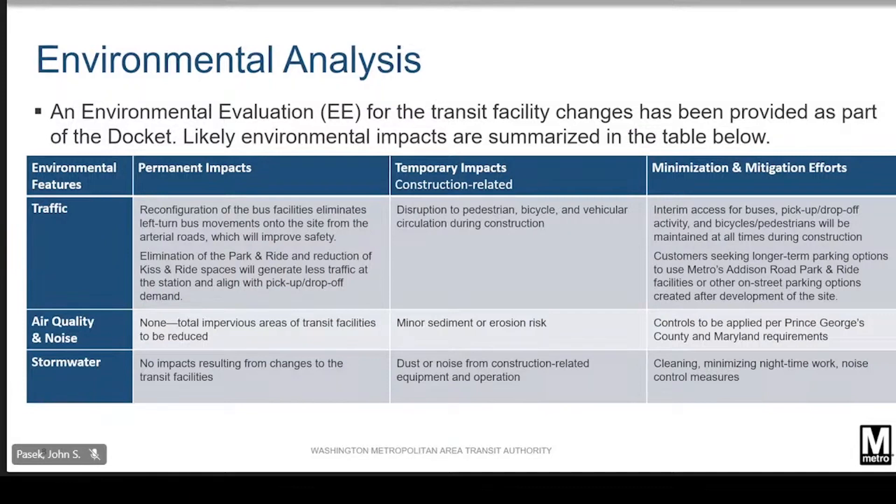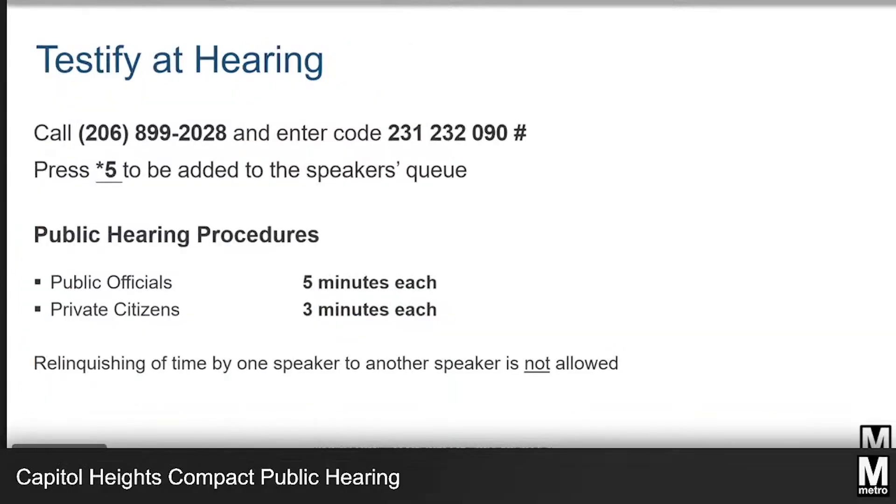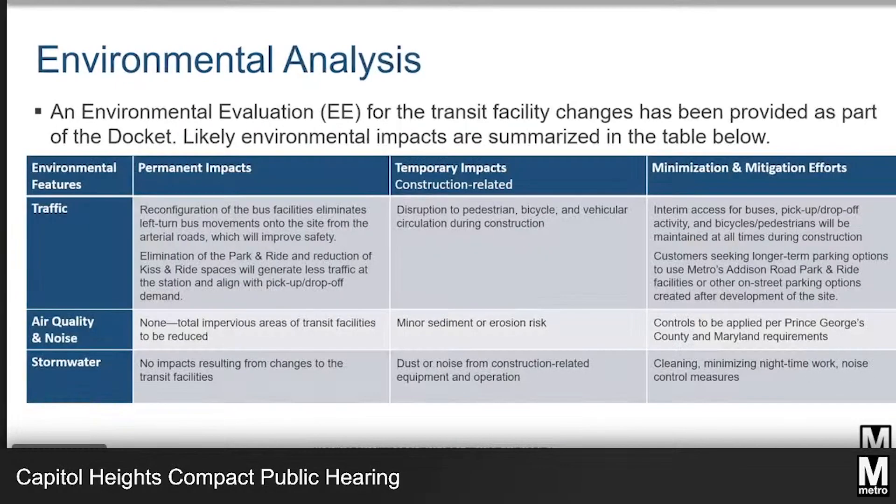As part of the compact public hearing, staff has prepared an environmental evaluation for the project to assess any potential impacts and to identify opportunities to minimize or mitigate them. This analysis identifies whether there are impacts to transportation, stormwater, open space, air quality, noise, and other community or environmental features that directly result from Metro's proposed changes to the transit facilities only.